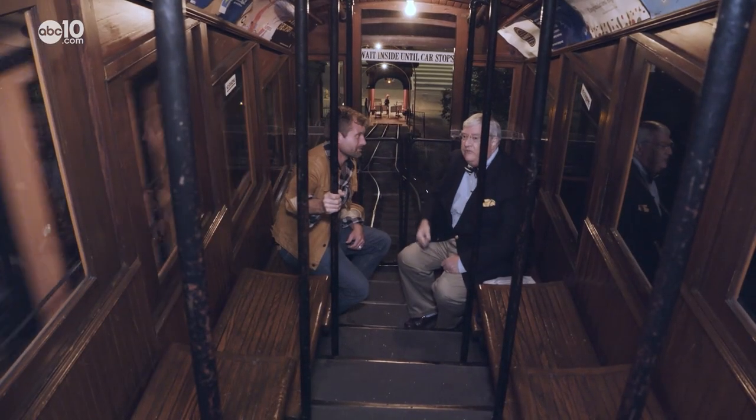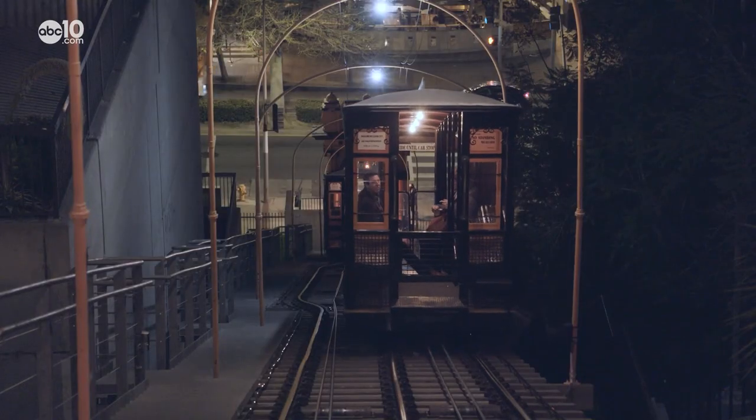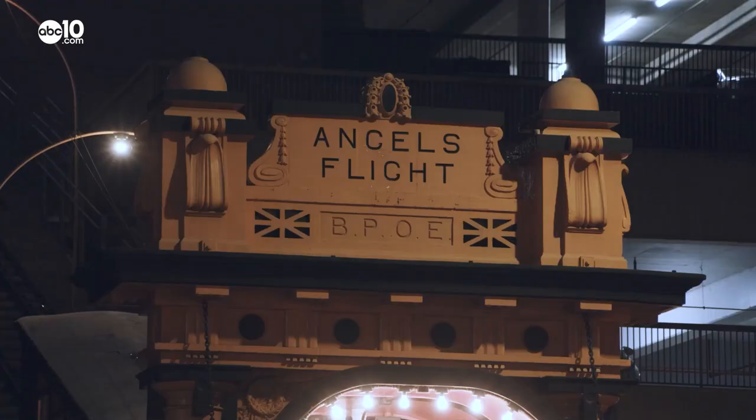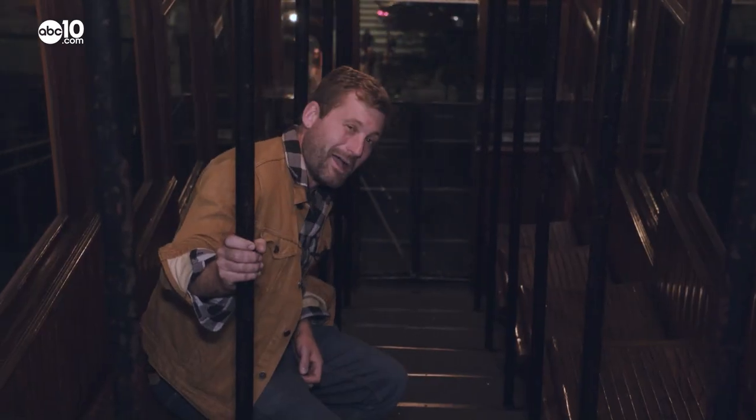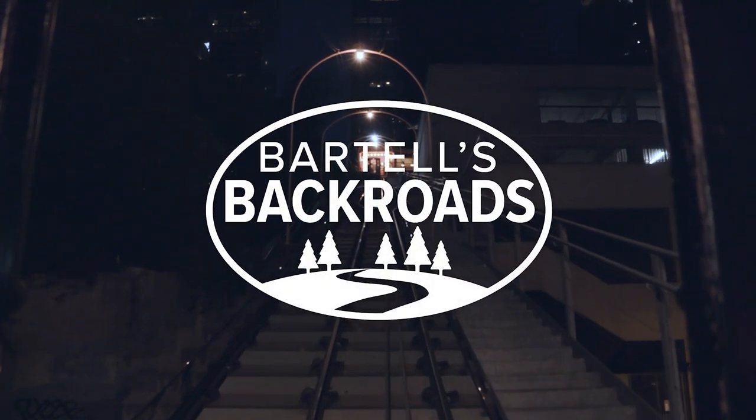We're only about four inches apart. It may be squeaky, shaky, and slow, but it's all part of the rail car's historic charm — and it sure beats walking. Aboard Angel's Flight in Los Angeles, I'm John Bartel. Hope to see you on the back roads.